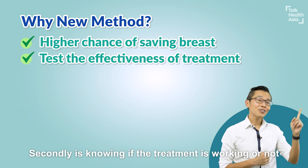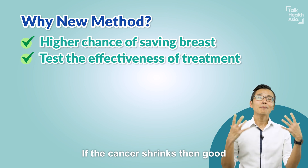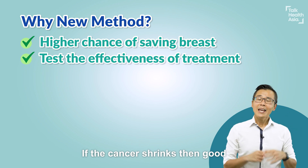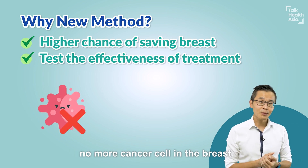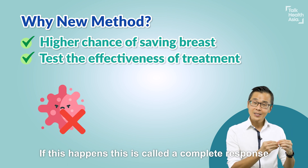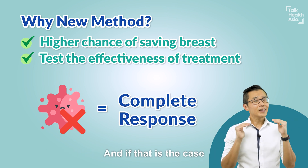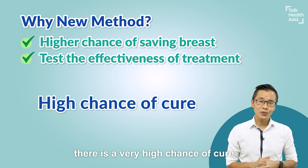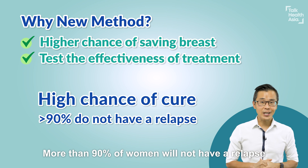Secondly, is knowing if the treatment is working or not. If the cancer shrinks, that's good. And many women actually have no more cancer cells in the breast. If this happens, this is called a complete response. And if that is the case, there's a very high chance of cure — more than 90% of women will not have a relapse.